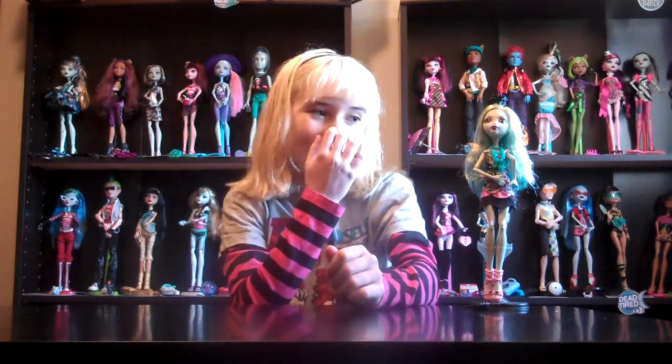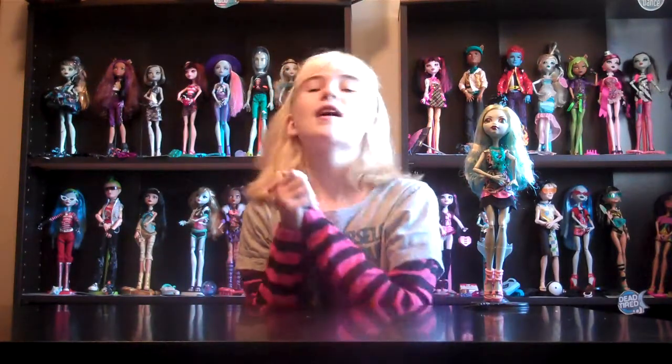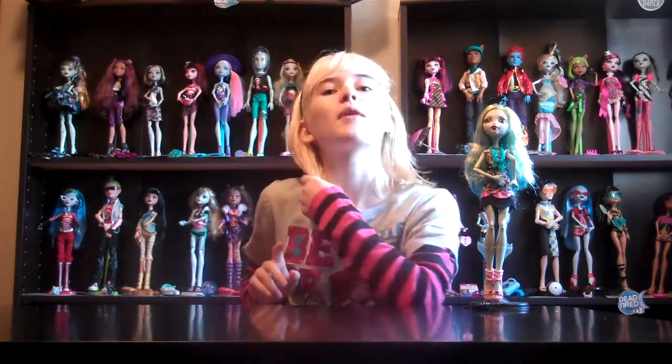I found a shortcut! So today, I'm super excited because yesterday I went to the mall with my family, who are gone now. And I went to Justice because I saw that someone had found the Frights Camera Action dolls there, so I went in and I found them.